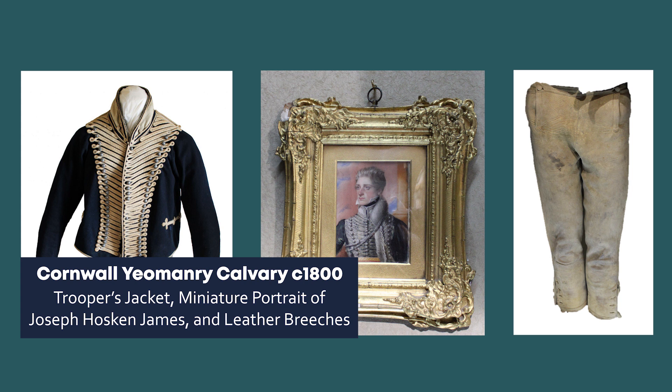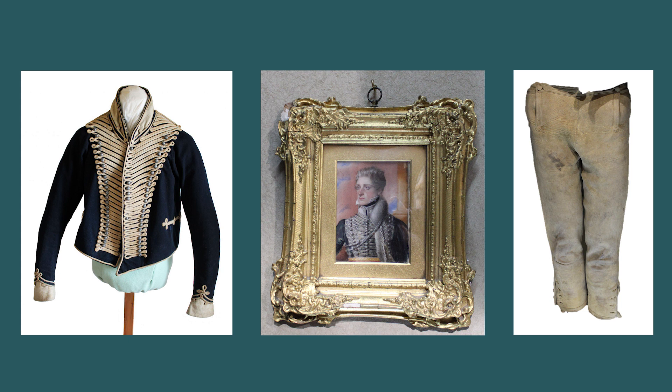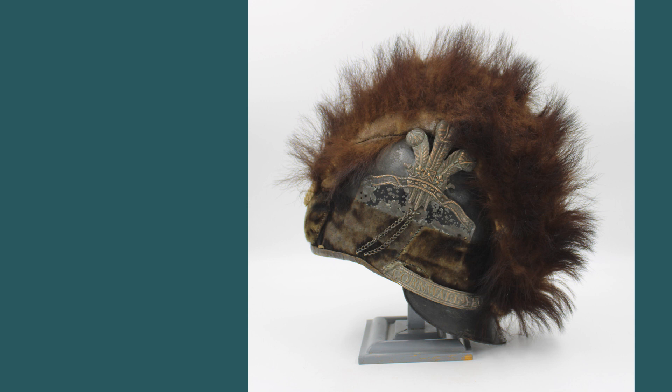The Cornwall Yeomanry Cavalry was raised in Launceston in 1797. The miniature portrait is of Joseph Hoskin James, who was an officer of the 2nd Cornwall Yeomanry Cavalry in 1822. The headdress was designed by Colonel Tarleton, who commanded a corps of cavalry and light infantry soldiers during the American War of Independence. It is said by the National Army Museum to have been regarded as the handsomest of helmets and was reportedly admired by foreign forces at the time.